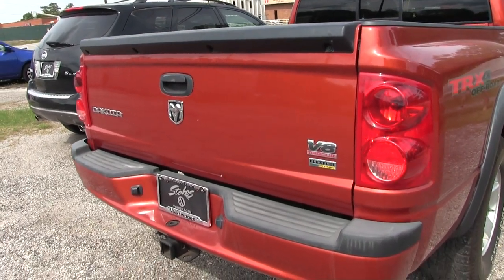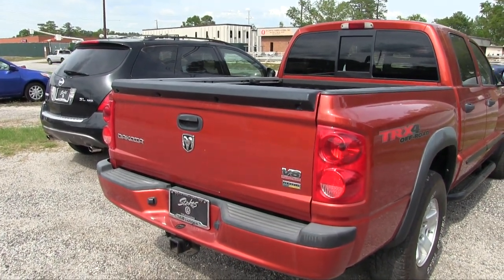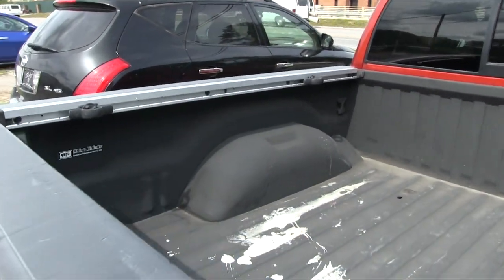You do have the V8 Magnum up under the hood — and that sounds pretty aggressive. V8 Magnum and it can run flex fuel E85 ethanol. You've got your tow package right down there.